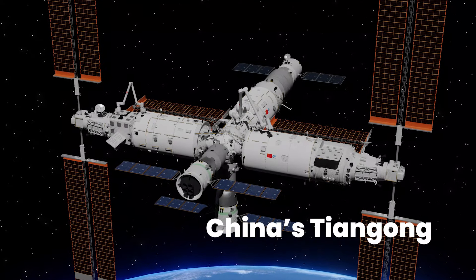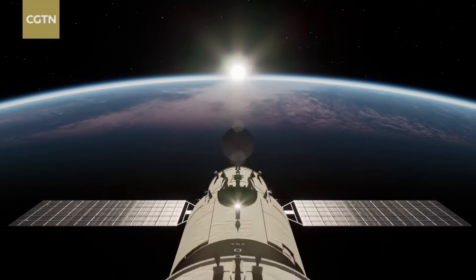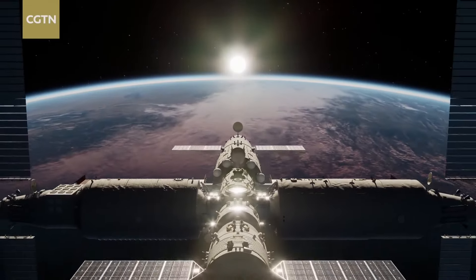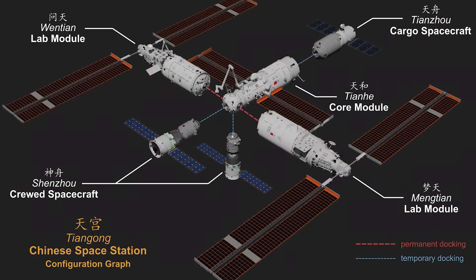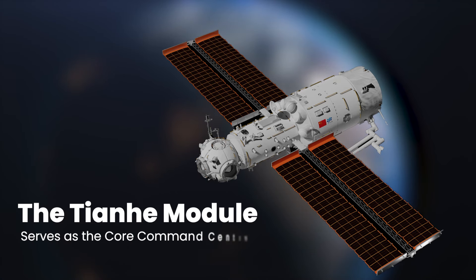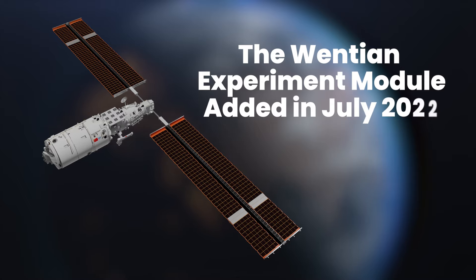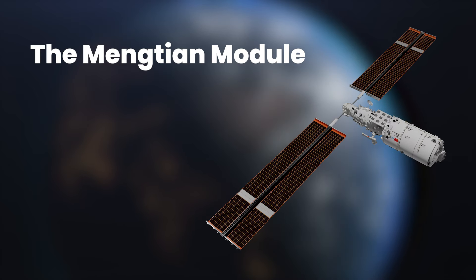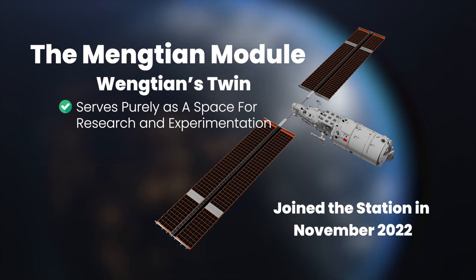Looking ahead to China's Tiangong Space Station, the contrast is striking. Despite only about 20 years between the ISS and Tiangong, the latter represents a century's worth of progress. Tiangong comprises three modules forming a T-shaped structure measuring 55 meters in length and 39 meters in width, orbiting approximately 400 kilometers above Earth's surface. The Tianhe module serves as the core command center, initially launched in April 2021. The Wenchang experiment module, added in July 2022, functions as a combination of crew quarters, a research lab, and an airlock. The Mengtian module serves purely as a space for research and experimentation, joining the station in November 2022.